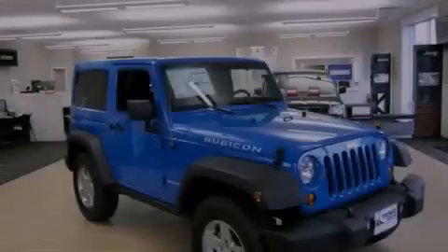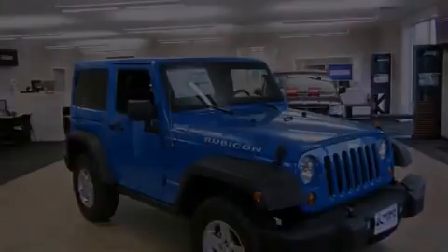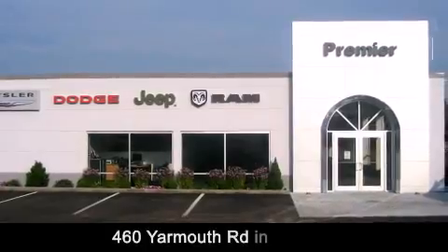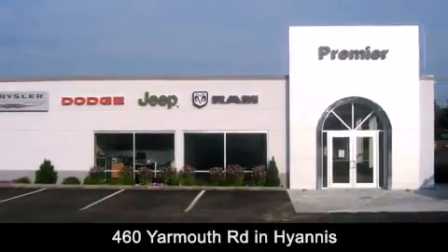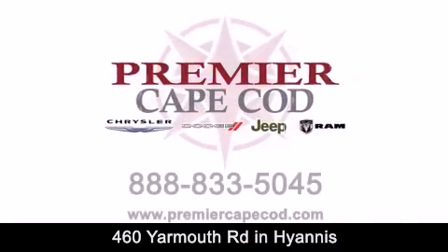We invite you to contact us today to learn more about this vehicle. Premier Cape Cod is conveniently located at 460 Yarmouth Road in Hyannis. Contact us today to find out about our financing specials, or visit us at PremierCapeCod.com.